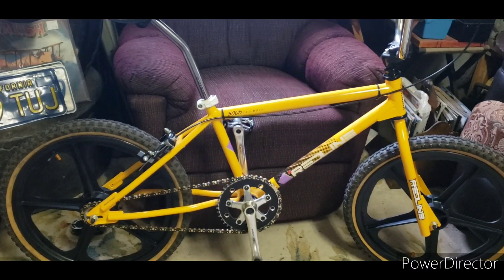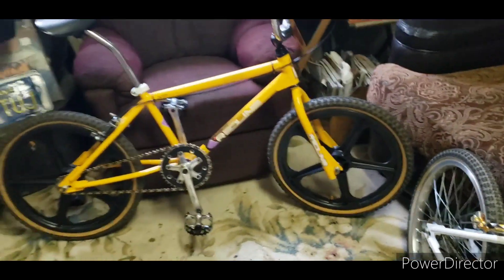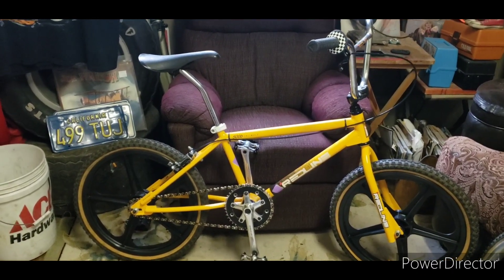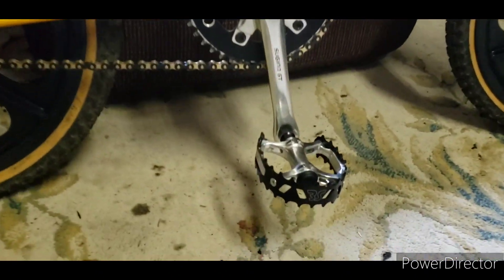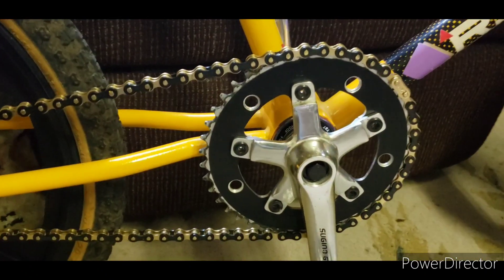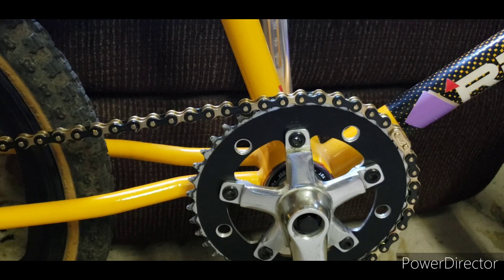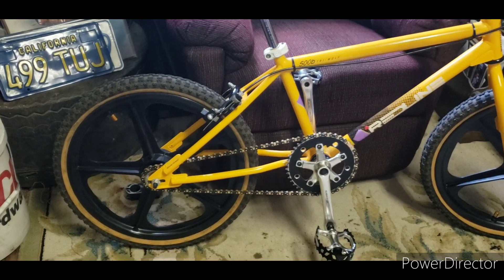We'll start with the 1985 Redline 500B. From afar you'd think it was exactly what you'd get in 1985. The reissue parts on this bike are the rims, the pedals, the seat post clamp, the grips, and the chain rings — that's MCS. The tires I got were NOS but I'm not sure if they're from the '80s or not.